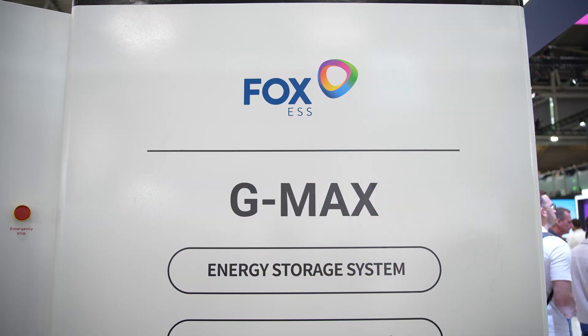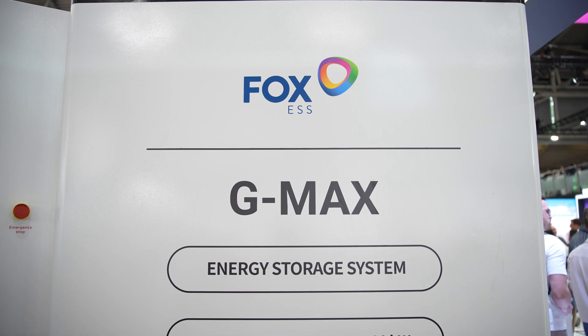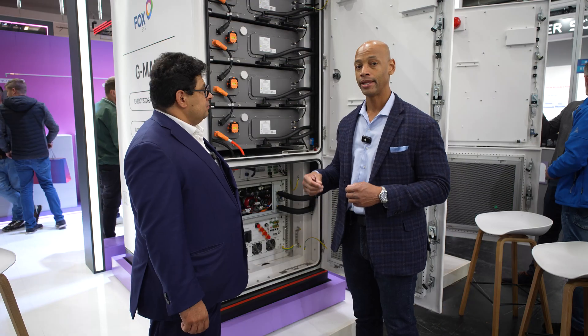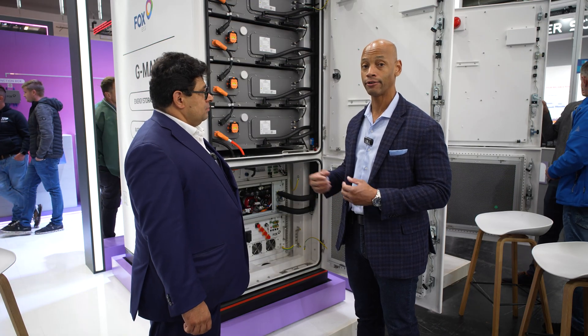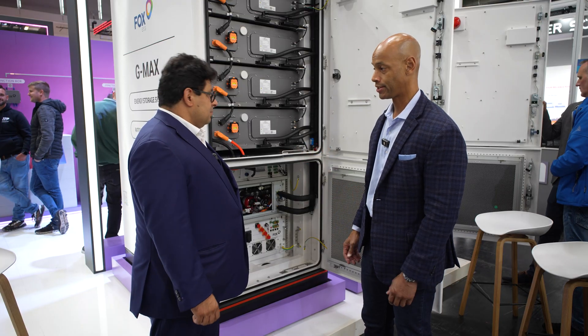Daniel, I understand this is being launched in the European market, but I'm being told it will be available in the US market before the end of the year. So if you're looking for a larger-scale C&I integrated solar and storage solution, the G-Max is one of those options.